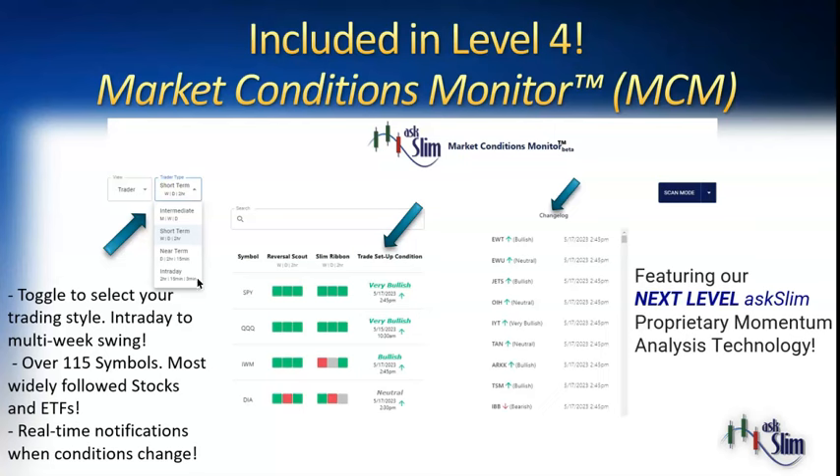all the way out to a longer-term holder. There are over 115 symbols in here for the most widely followed stocks and ETFs, and you'll get notifications when things change. You can see trade setup conditions, toggle in here for our very important Reversal Scout and Slim Ribbon, and a change log that tells you when things are changing in that specific time frame. This is next-level proprietary momentum analysis technology.